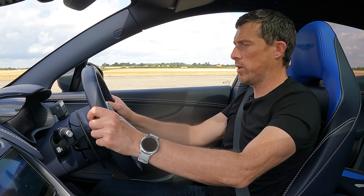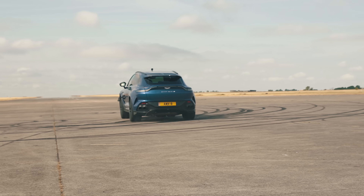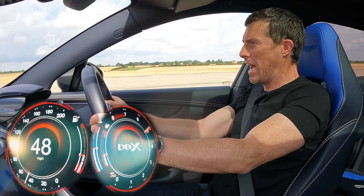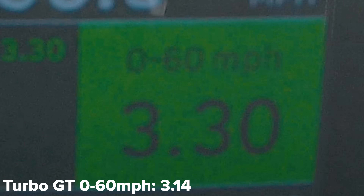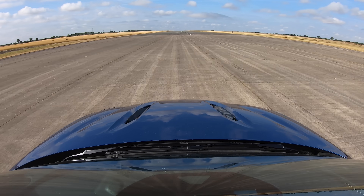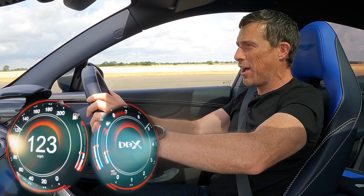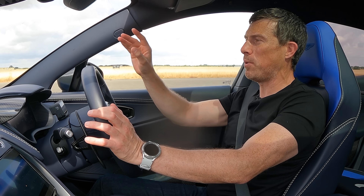Can you get anywhere near that mental Porsche? That's a solid launch — really good. 0-60: 3.3 seconds. A bit behind the Porsche, but what about over the quarter mile? 11.42 seconds. The Porsche goes off quicker, but then the Aston seems to catch up. It's so close.